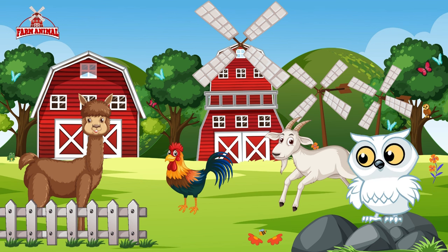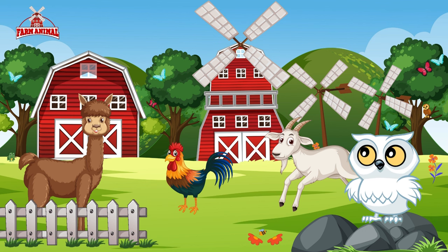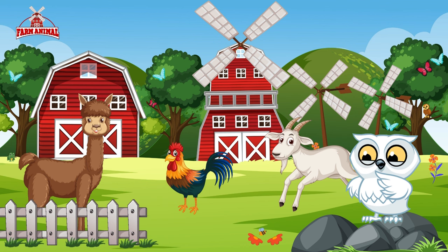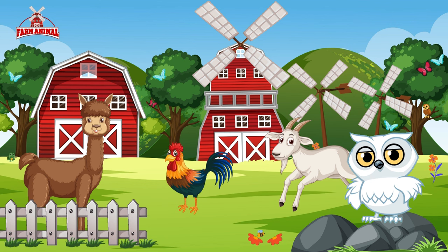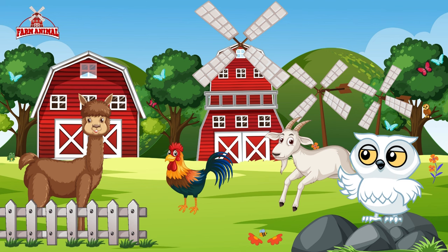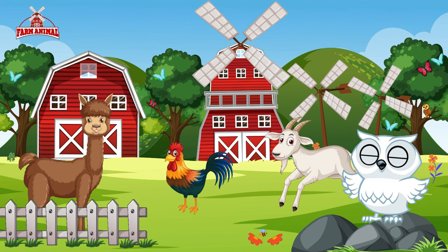Our village adventure has introduced us to the spirited goat, majestic llama, and proud rooster. Each one brings its own charm and character to the vibrant village community. So young adventurers, as you explore the village surroundings, take a moment to appreciate the wonderful animals that make our lives so rich and colorful. Until our next village tale, happy exploring!